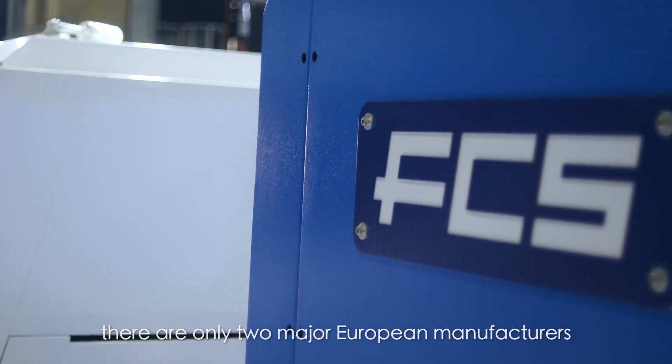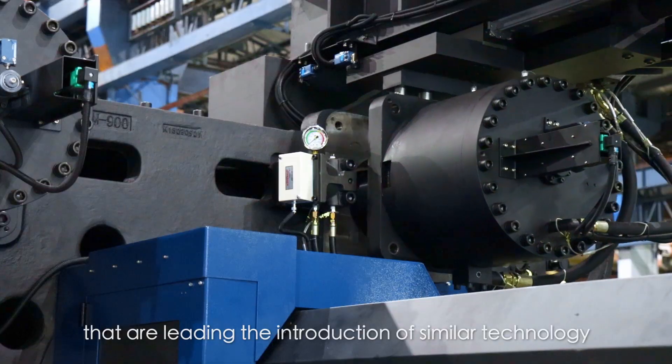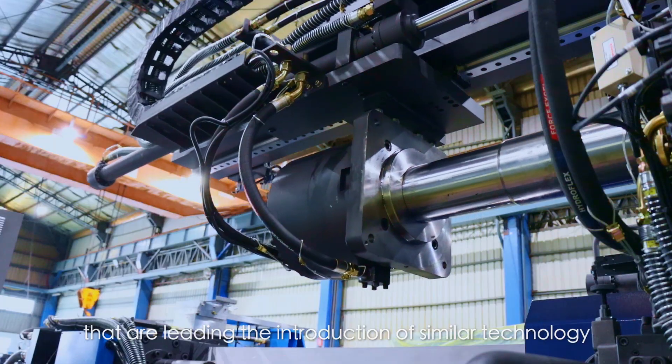In the world, there are only two major European manufacturers that are leading the introduction of similar technology.